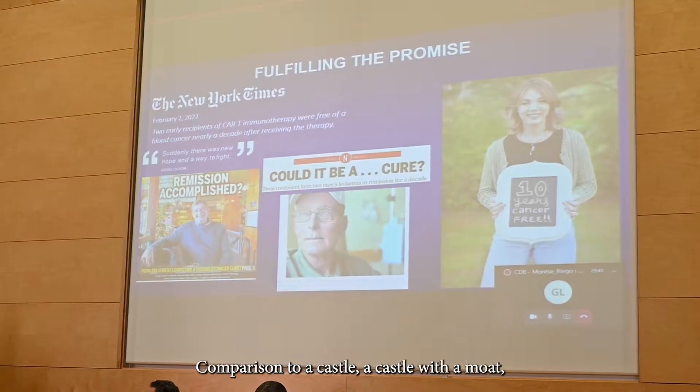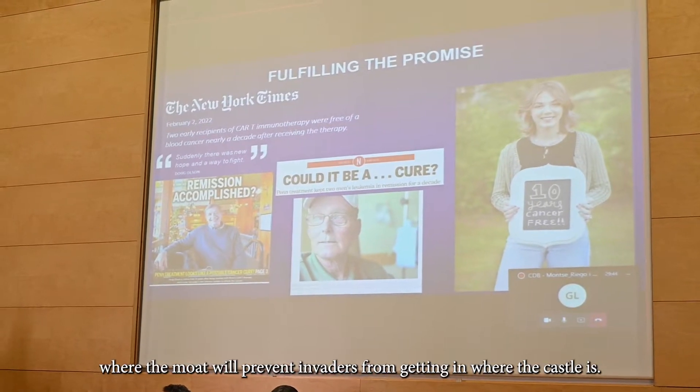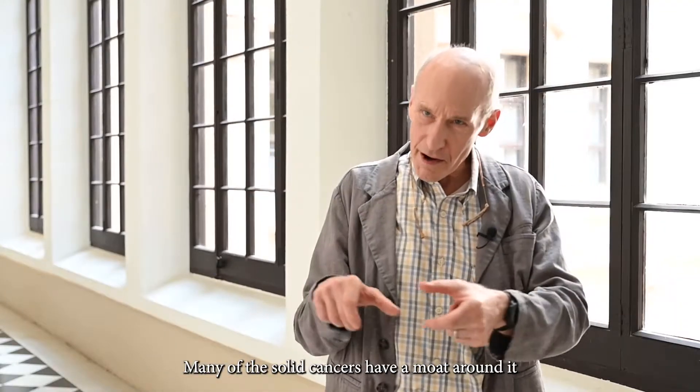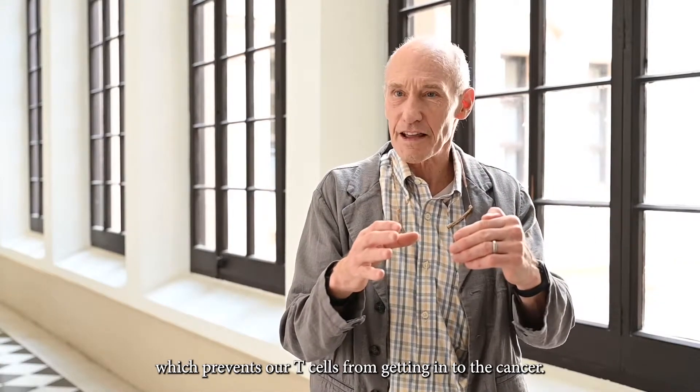Solid cancers tend to make a barrier. Think of a castle with a moat, where the moat would prevent invaders from getting into the castle. Many of the solid cancers have a moat around them, which prevents our T cells from getting into the cancer.